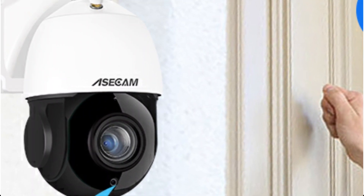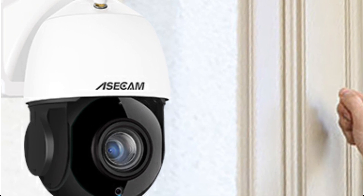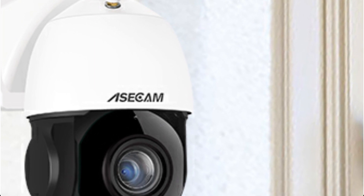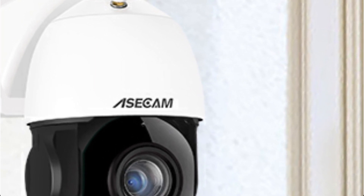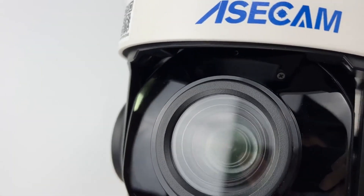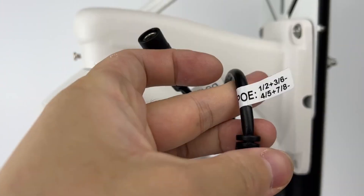The 6PCS array LED lights imported from Taiwan provide exceptional night vision capabilities, offering clear and detailed images even in complete darkness. With an impressive IR distance of up to 100 meters, I can rest assured that my property is under constant surveillance, day and night.